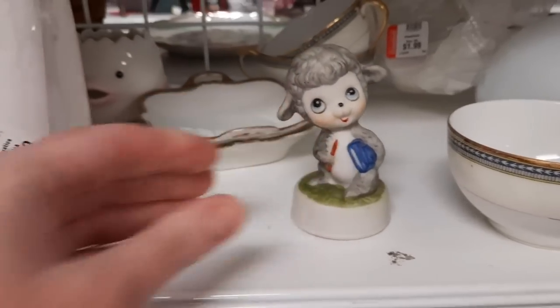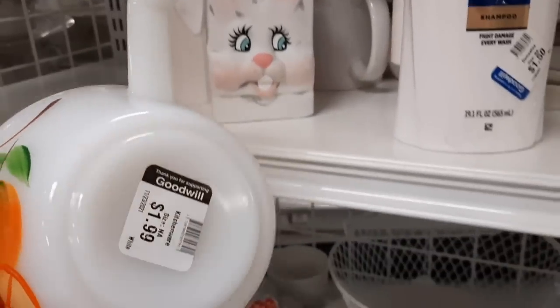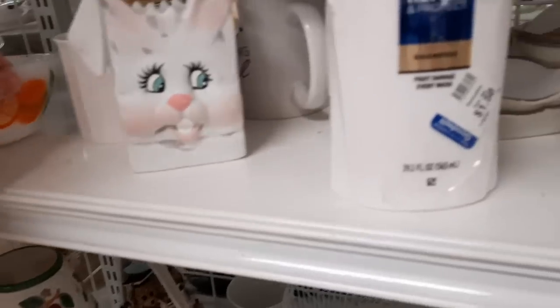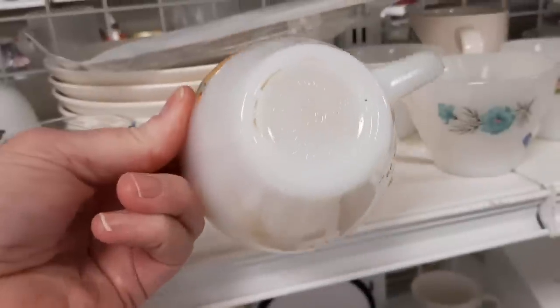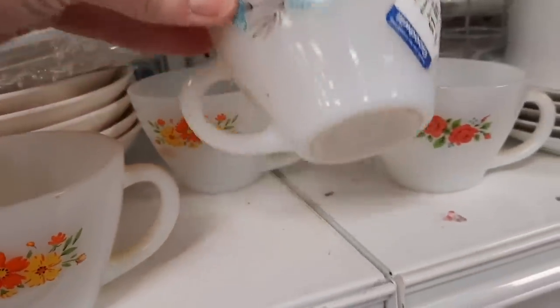They had these little figurines — I found a sheep, and then somewhere else I found another little collection of these. If they had more than one I probably would have bought them, but there was just the one. They had some tea cups, and I was seeing if I could find any names or markings on them. They had four teacups that were Fire King, but I did not see any saucers.